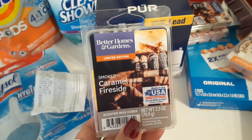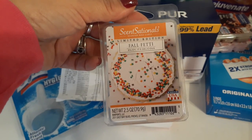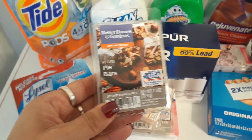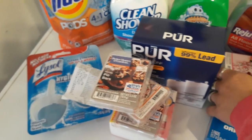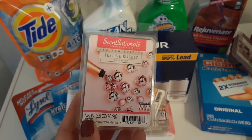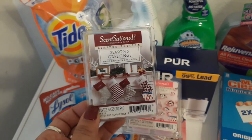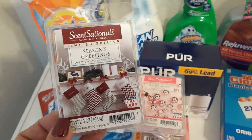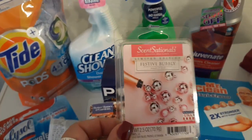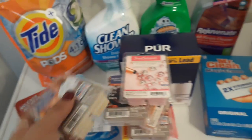I also stocked up on some of our favorite wax melts. This is Better Homes and Gardens limited edition Smoked Caramel Fireside. I also picked up Scentsationals limited edition Fall Fetty, Pecan Pie Bars — going with all fall scents — these are $2 each. We have two warmers running at all times. I also got Festive Bubbly, which looks so cute, and I started mixing in some Christmas scents with fall. Also picked up Seasoned Greetings in Sweet Cinnamon and Pistachio, and the last one was Pumpkin Marshmallow Topping. They all smell really awesome.